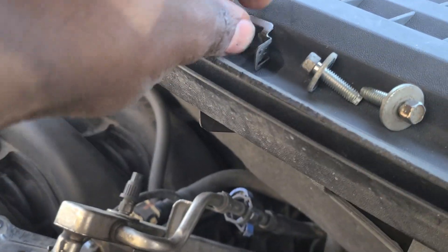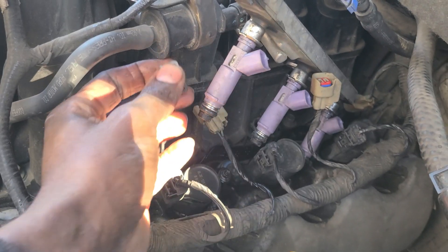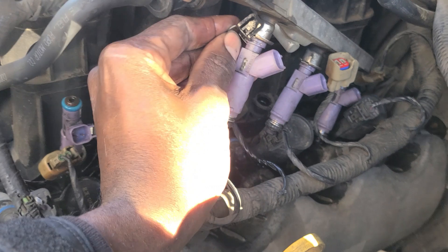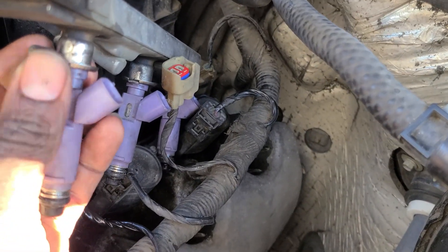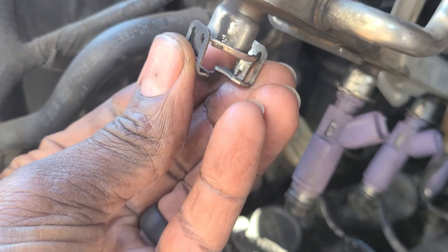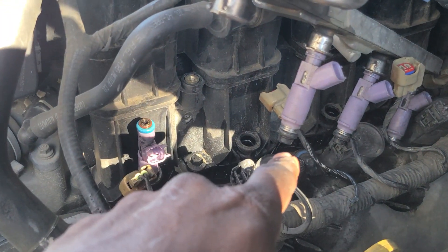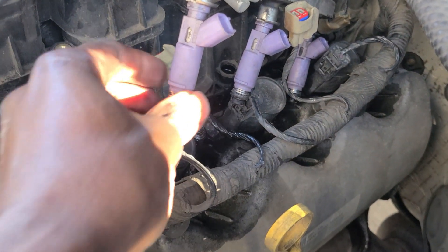I got all these clips off. These clips hold the injectors in to the fuel rail — they pretty much snap in. If you look at it from that orientation, they slide into the injector and then snap into the open slot on each side of the rail, so they lock in. You'll have to pry one side down and then the other and slide it back. This side came out fairly easy. The o-rings on these injectors are pretty hard to the touch.